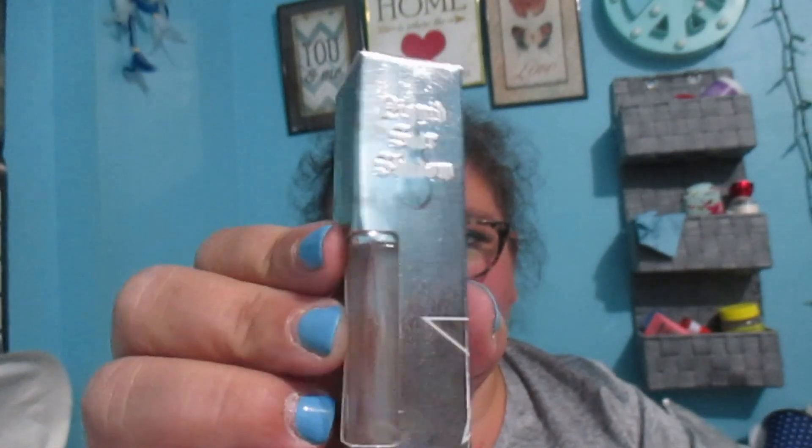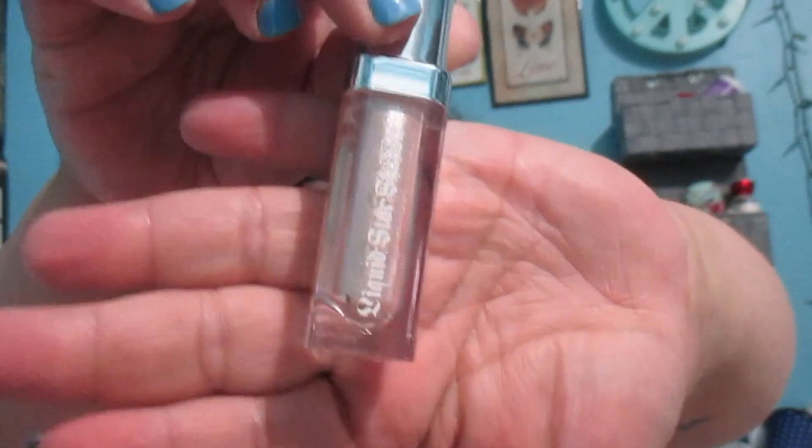Next thing — it looks like a liquid star shadow in the color 'Favorite Frosting.' I've been loving liquid shadows lately; some of my favorites have been liquid shadows. Let's get this out — oh wow, that is absolutely stunning! I can't wait to try this, I might use it tomorrow.